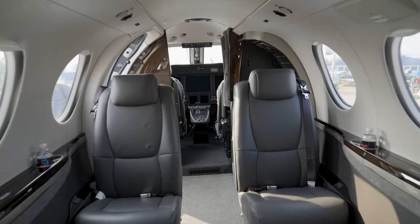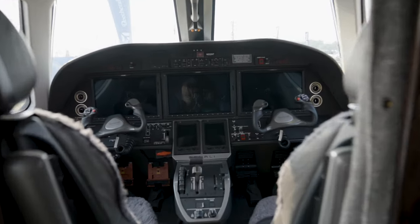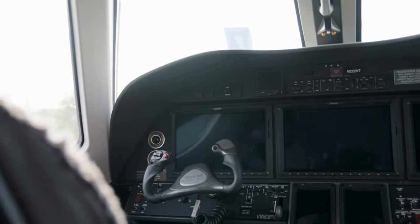It's a bigger cabin — about 5 inches wider than the PC-12 and about 2 inches more headroom. We have a different avionics suite, the Garmin G3000 system. It has a lot of standard features. Autothrottle is standard, and of course we just announced the Emergency Autoland feature, which is part of the G3000 system.